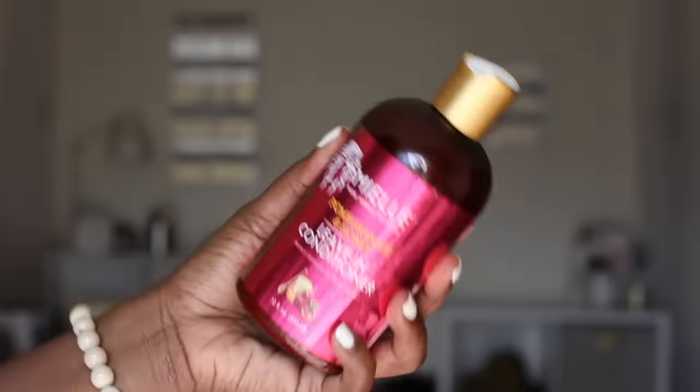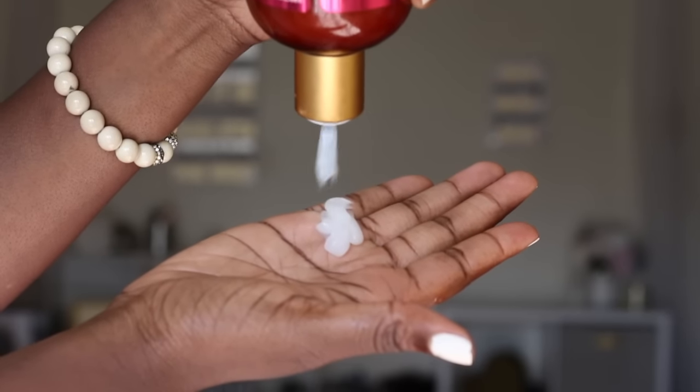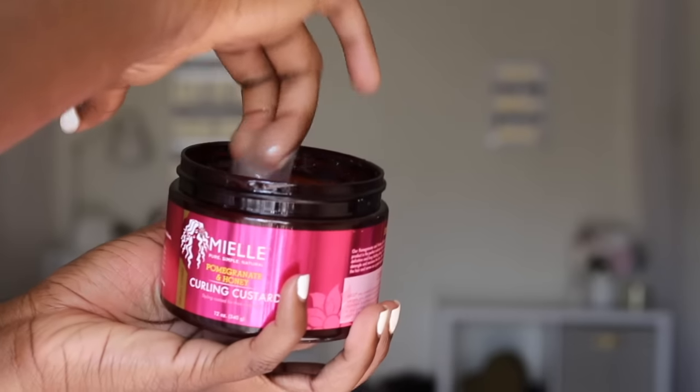Get your hair prepped and ready to style. I grabbed my My Organics Pomegranate and Honey leave-in conditioner — this should help add moisture, seal that moisture, add shine, and reduce frizz. Then I went ahead and grabbed the Pomegranate and Honey curling custard.